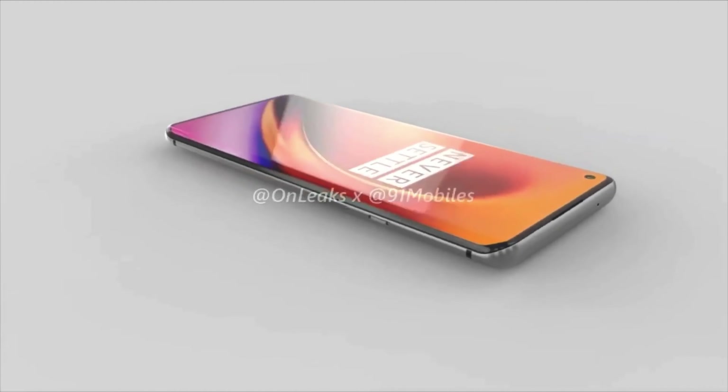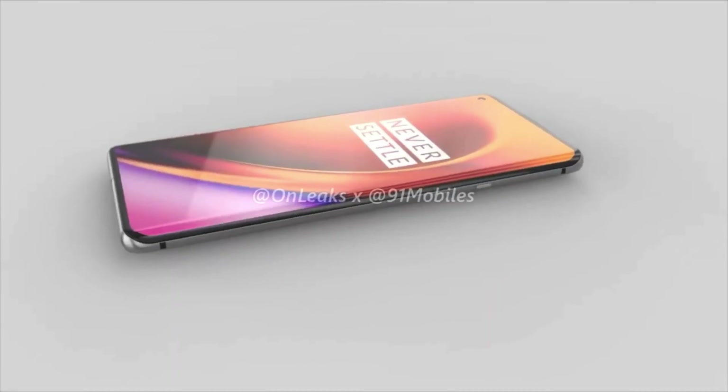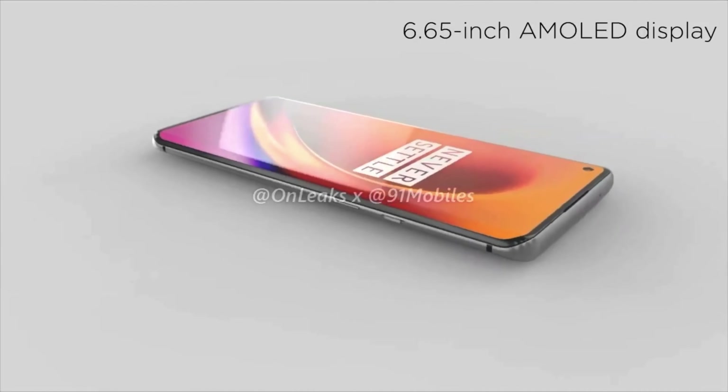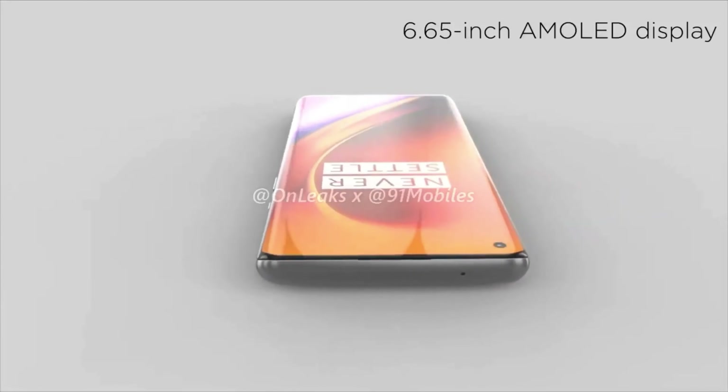They are saying that the OnePlus 8 Lite might be slightly smaller at 6.4 inches, but they don't know for sure — they cite 6.5 inches. For the OnePlus 8, they do cite a 6.5 inch, and for the OnePlus 8 Pro, they're also citing a 6.5 inch screen.